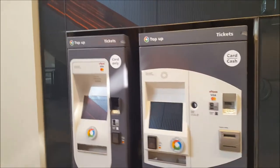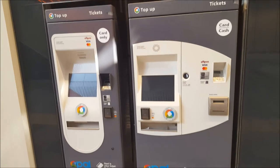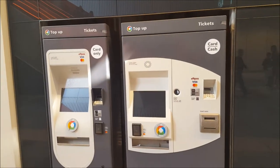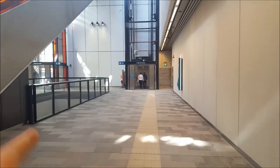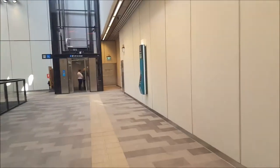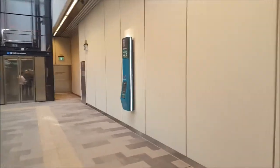The Opal machines — they're not yet active; they'll be turned on in about a few weeks. And this lift access — I just want to take a closer look at the help points we have here.